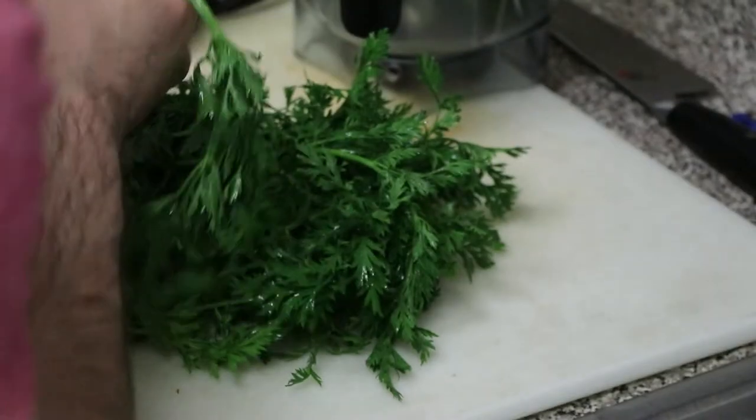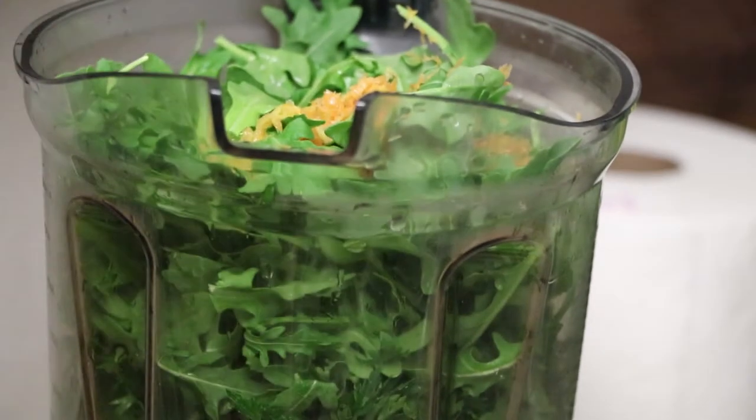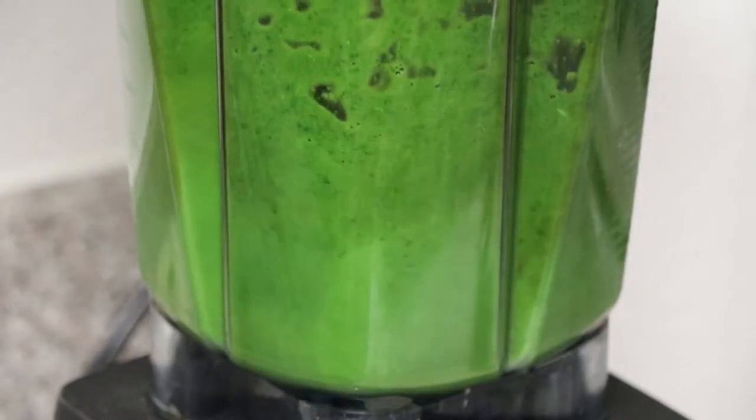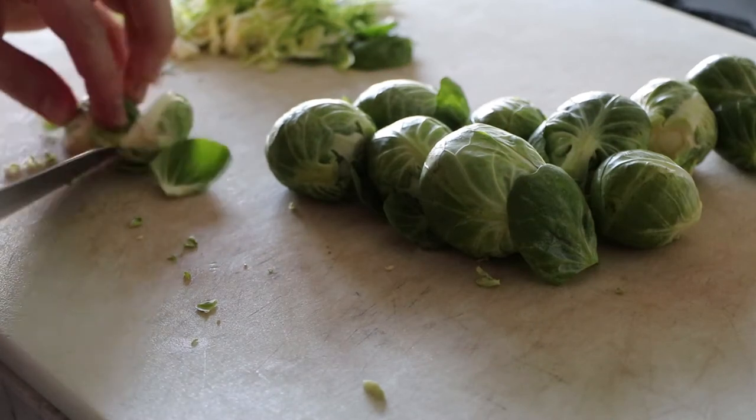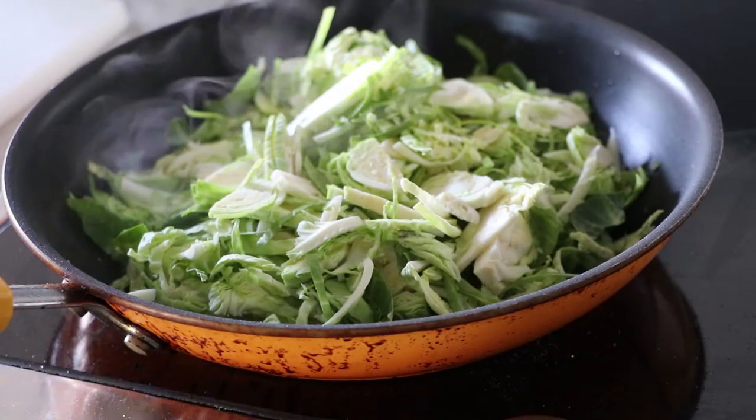After I did all of that, I grabbed carrot tops, got grapefruit juice, squeezed them together and made a carrot top grapefruit dressing. Then to finish it off, I grabbed some Brussels sprouts, sliced them up, finished them in the pan, and plated it up. Wow, that was delicious.